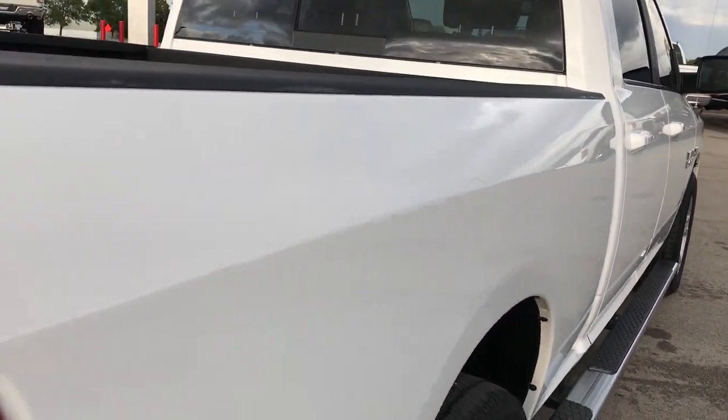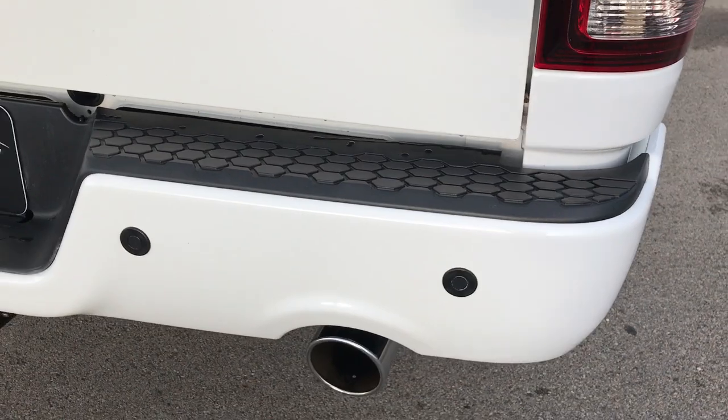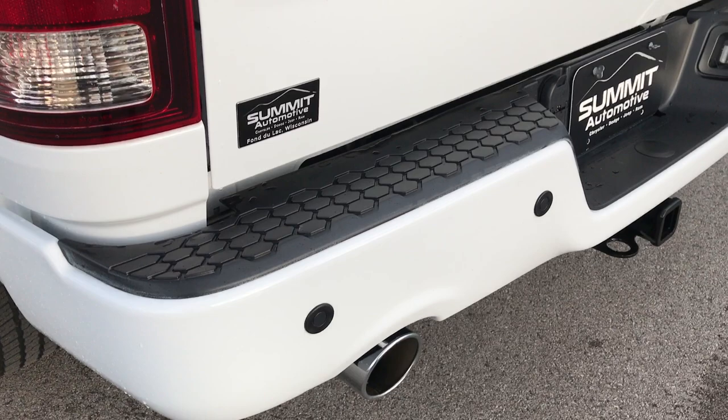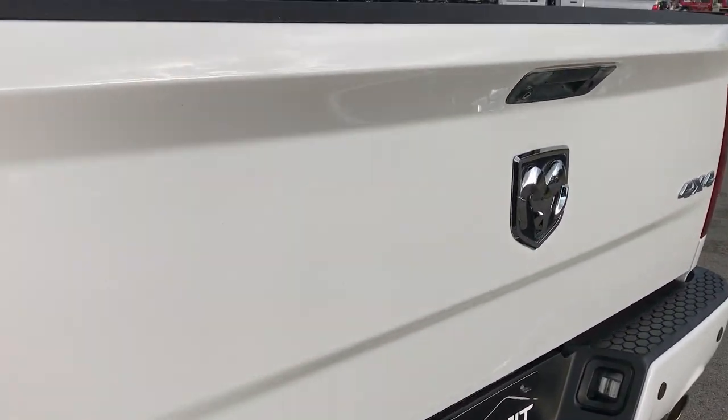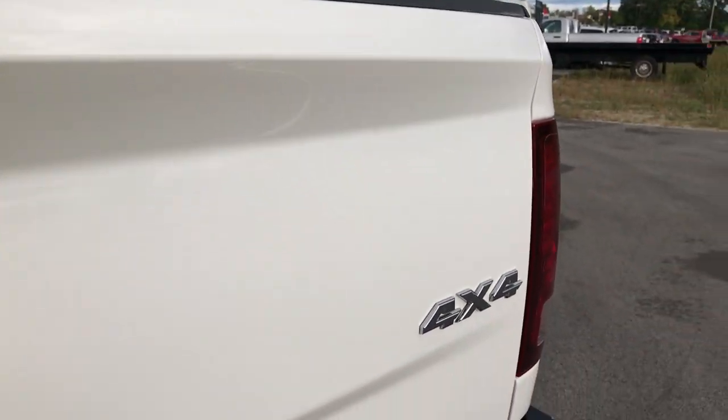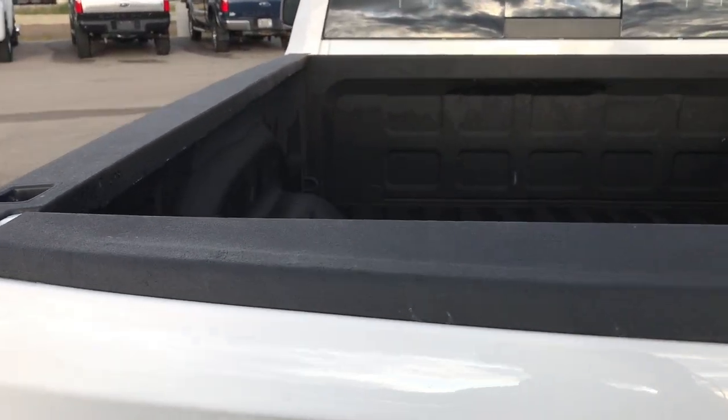As you can see down this side, very clean. Rear bumper is absolutely perfect — no dents or dings on that. Has a full towing package, which includes a receiver hitch, 4-pin and 7-pin wiring, locking tailgate, and backup camera. Tailgate is absolutely perfect as well — no dents or dings on that.